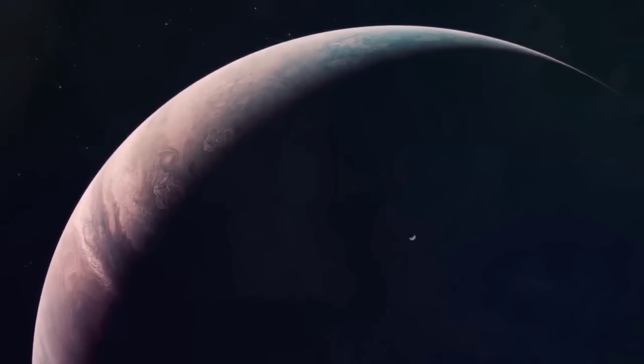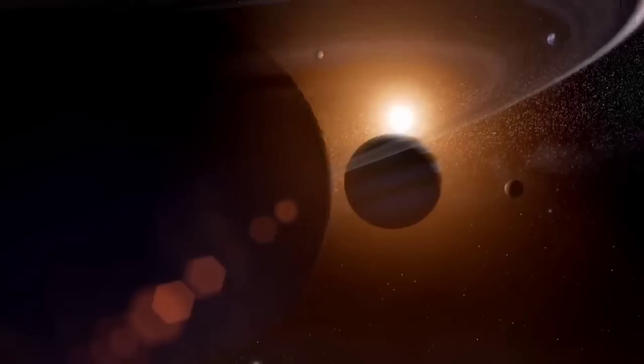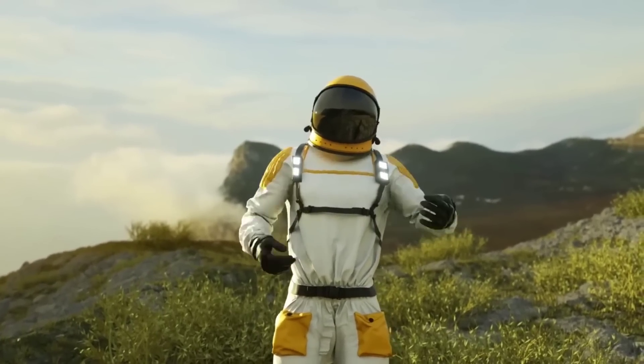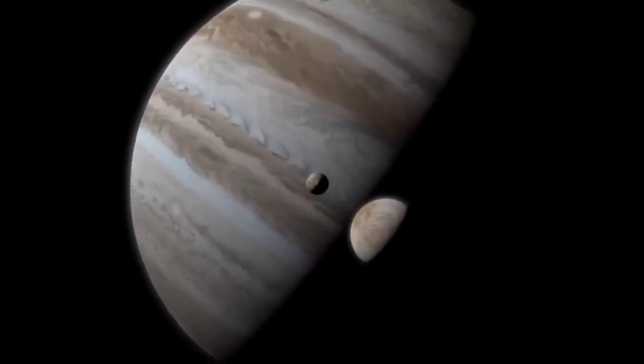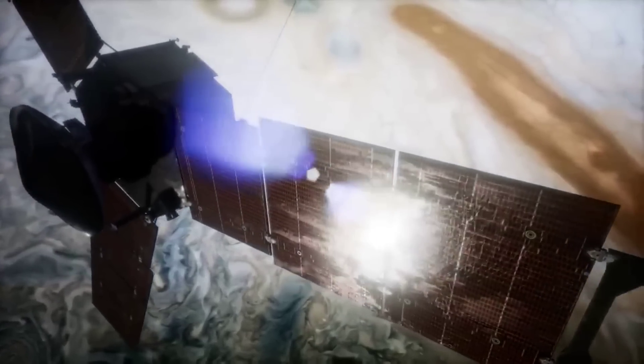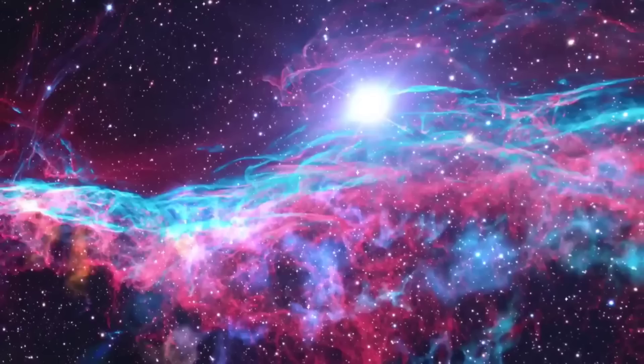Jupiter is the biggest planet in our solar system. The gas giant has always been somewhat unknown to us thanks to its distance from Earth. However, NASA's Juno mission has uncovered a lot of information and corrected misconceptions we've had about the biggest planet in our neighborhood. Let's take a look at some incredible discoveries made in the past couple of years, including the latest discovery that is sure to blow your mind.